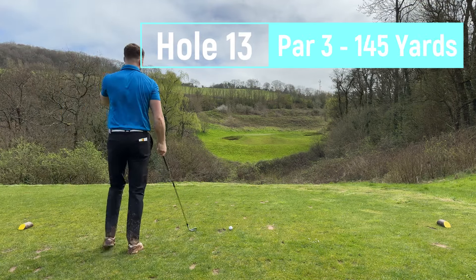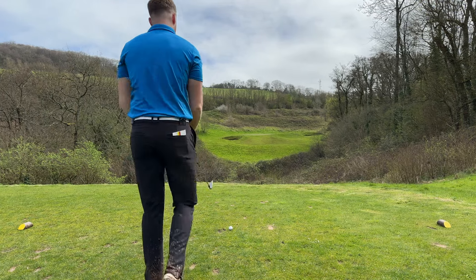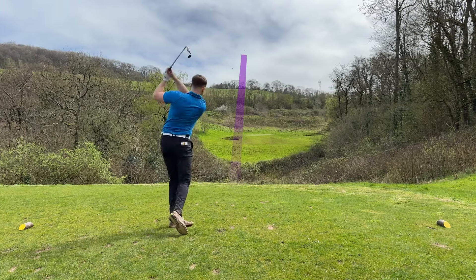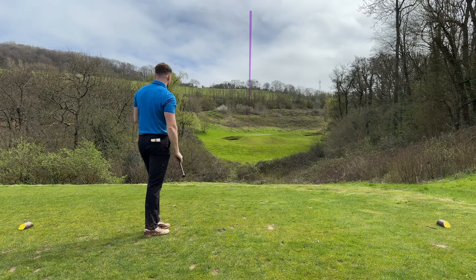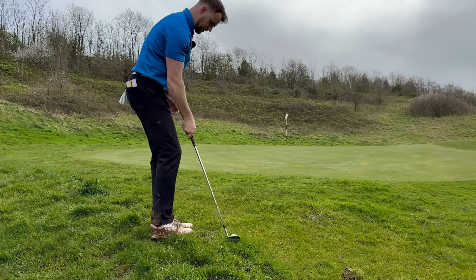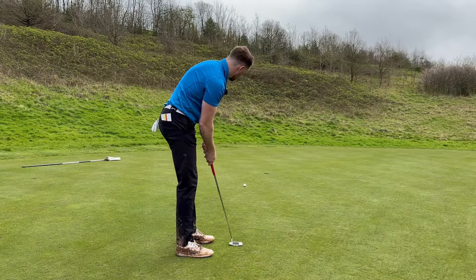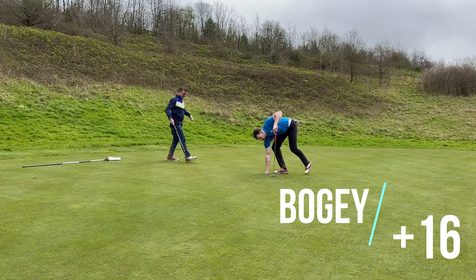Gorgeous par three now, over a little valley, 145 yards. Just need to get it there, get it on, get a birdie. Only 15 over, which could be worse. Just need to try and get some birdies. Was that short? I think it was - should have been an extra club. Thought the wind was behind but it was actually into it. Let's try and get this close. It's good. Oh, you're joking. Par runs out. Back to bogeys.